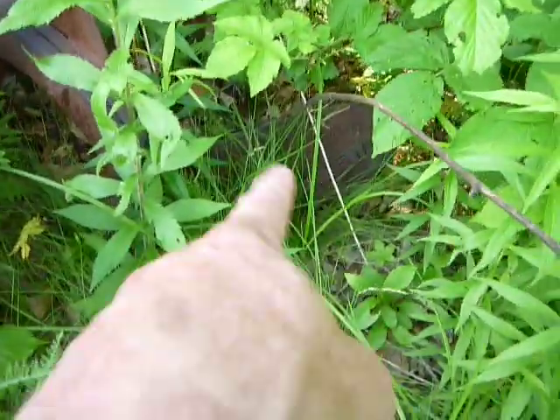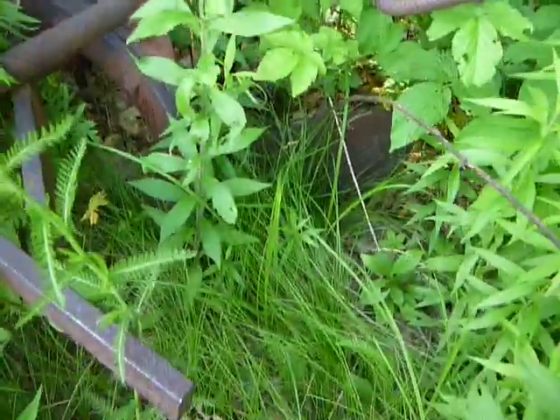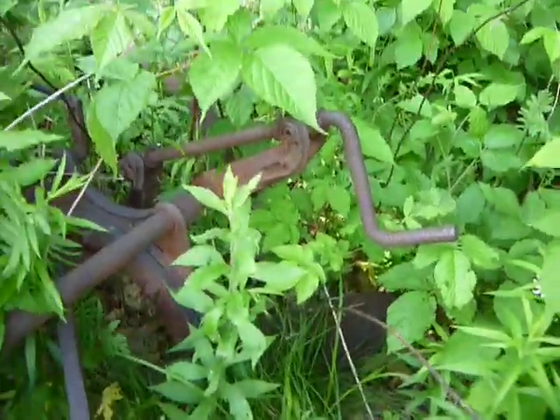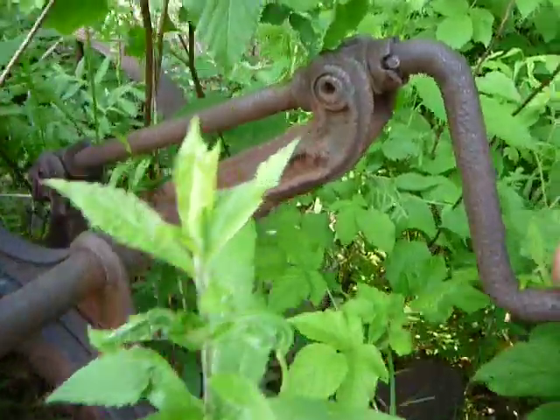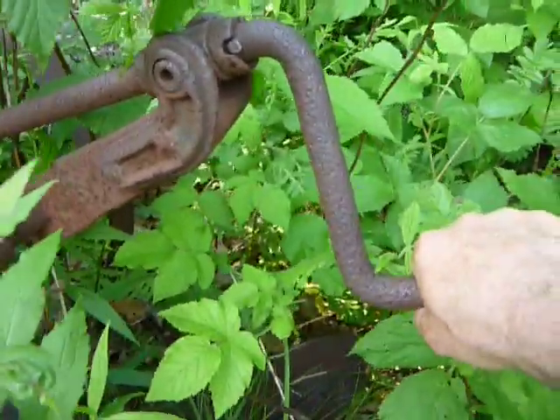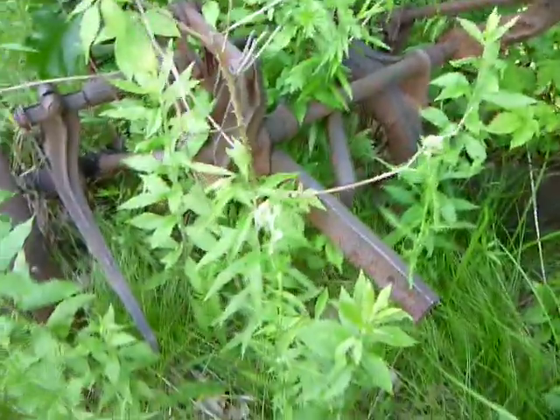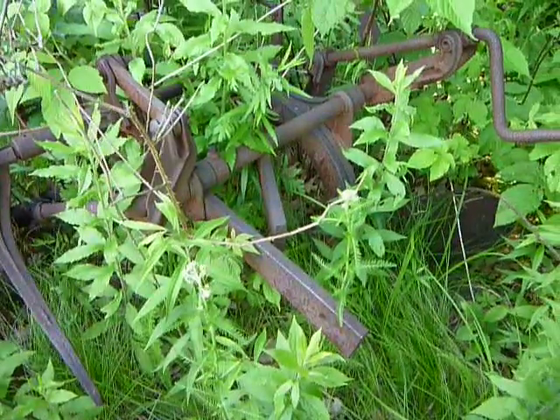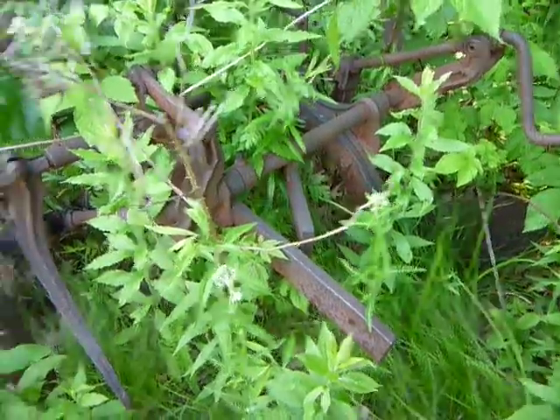You can see the plow blade there — whatever you call that when they till the fields. Let's check the handle, see if I can move this. Nope, totally rusted. Alright, another good abandoned find — old and forgotten, or maybe not forgotten.